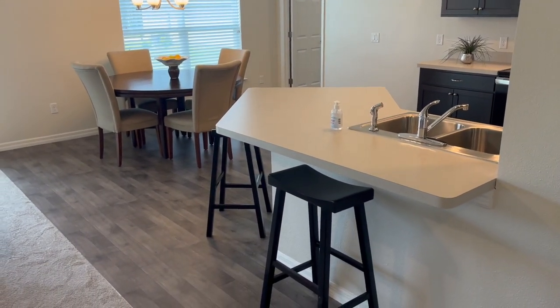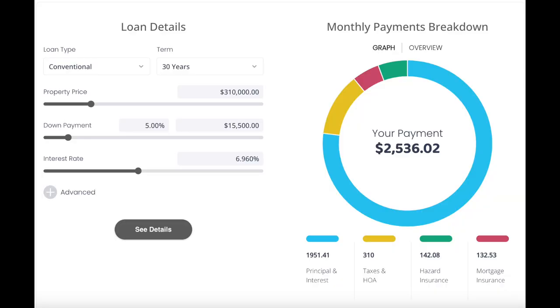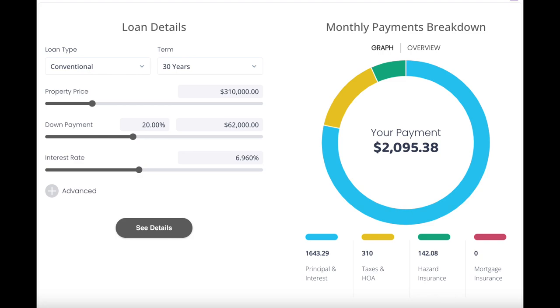Let's look at some stats and take a quick look at what financing the 1704 might look like. With that current interest rate, if you put 5% down, that would be a $15,500 down payment and your monthly payment would be $2,536 per month. If you put 20% down, that would be a $62,000 down payment and your monthly payment would be $2,095 per month.